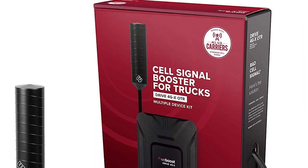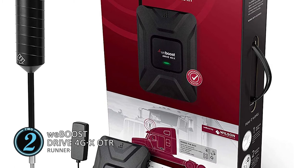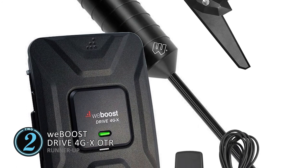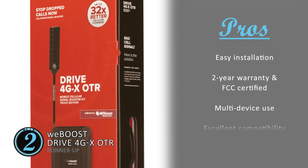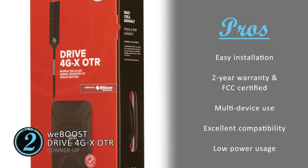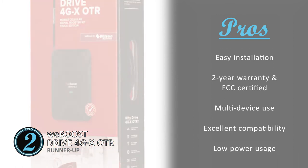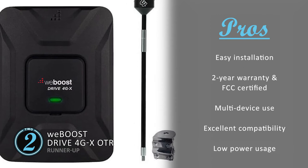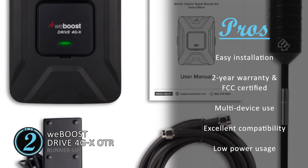Next we have our Runner-Up: the WeBoost Drive 4G XOTR. This product is very useful for a large number of audiences, as it has a versatile design capable of providing strengthened signals for more than a single cellular device. It enables a very frustration-free setup which is both efficient and easy, thus convenient for even those who aren't very tech-savvy. Its pros are: it has a very efficient and easy installation process, it comes with a two-year manufacturer's warranty and is FCC certified, and it can enhance and boost 3G and 4G LTE signals on multiple devices. It is compatible with all major US carriers including AT&T, T-Mobile, and Straight Talk. It consumes only a small percentage of battery life, thus prolonging your device's battery.